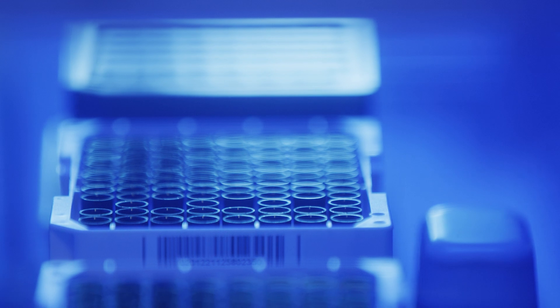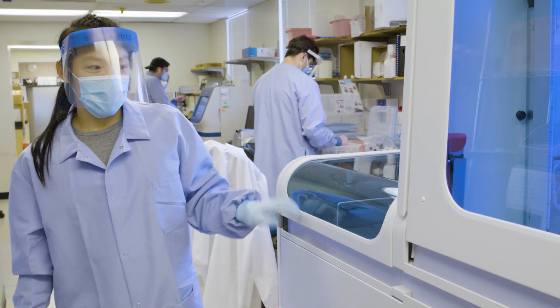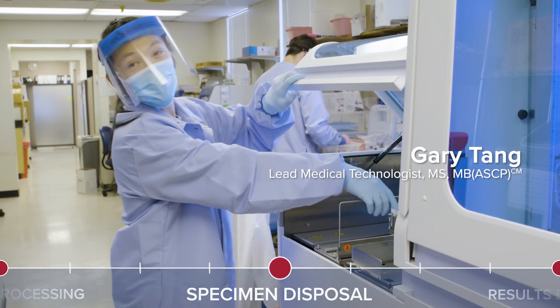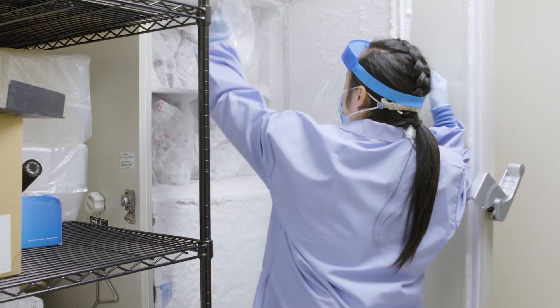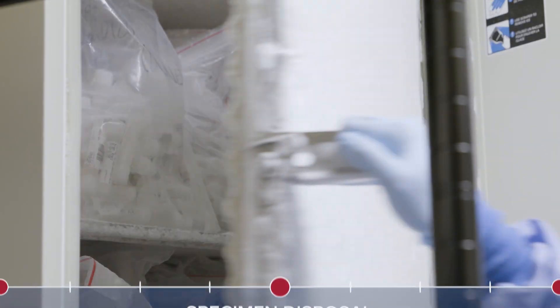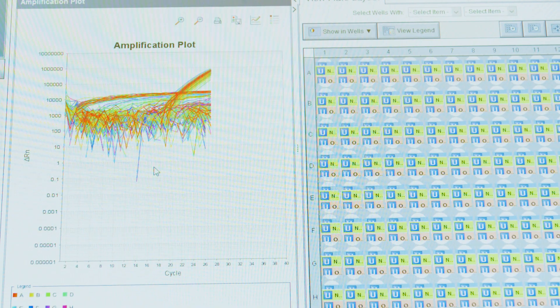When the sample is done transferring in the processing module, it will come back out in the output lane. What we'll do is tap the samples and then store them in the freezer. After all that is done, the results are processed and looked over and then sent out to the doctors.